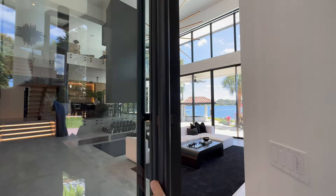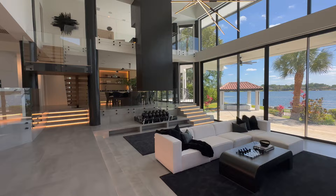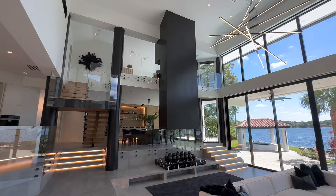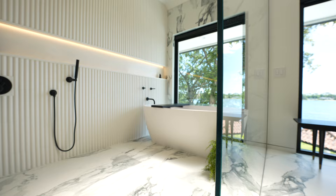You step in and you're greeted by super high ceilings, stepping through that glass pivoting door from Euro Wall. Look at how it just steps up and steps down with so many cool design elements in this main living space, including a two-story wood slat wall with a hundred-inch television embedded into it.